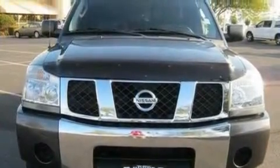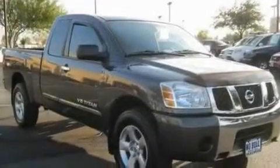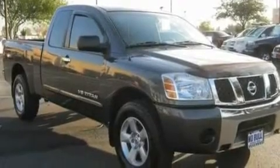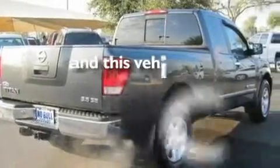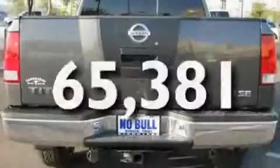Its top features include cruise control, an auto-dimming rearview mirror, a double wishbone independent front suspension, automatic locking wheel hubs, a low-tire pressure indicator, a traction control system, an anti-lock braking system, a passenger side airbag, and this vehicle has fewer than 66,000 miles on the odometer.